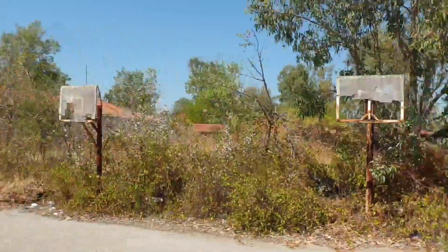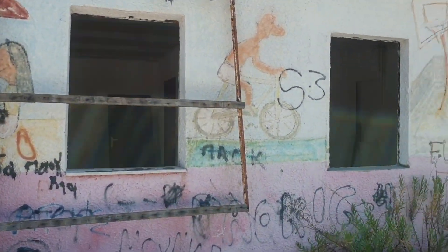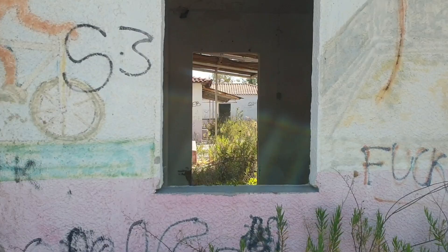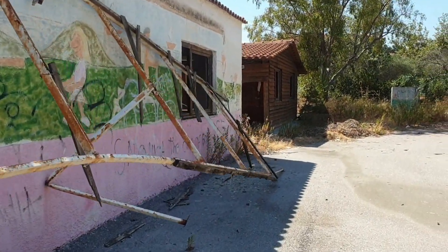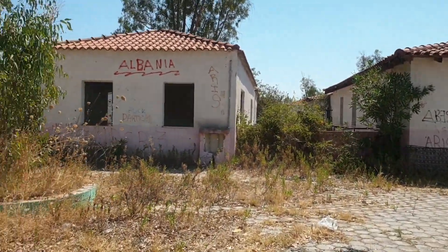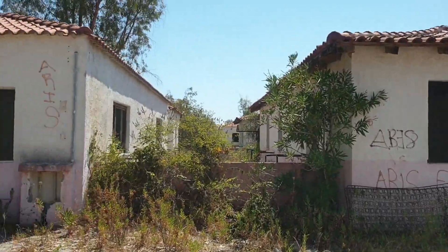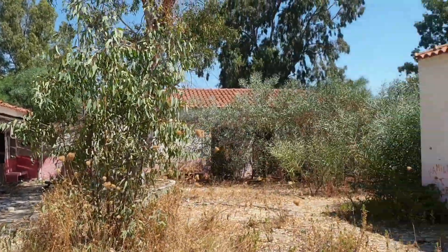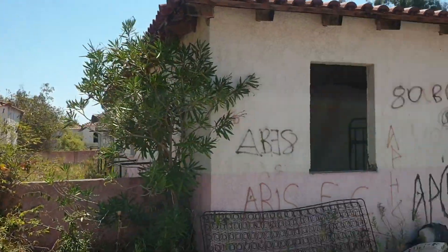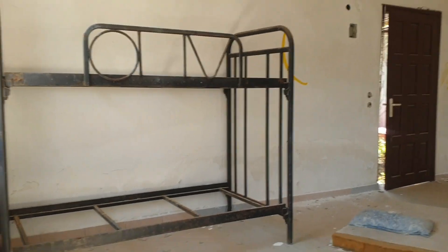More basketball courts here. This is more of the complex here guys — a few buildings here. I think these are all little apartments. Obviously most of them have still got beds in, to be honest.